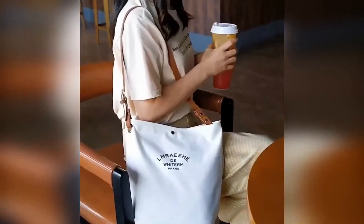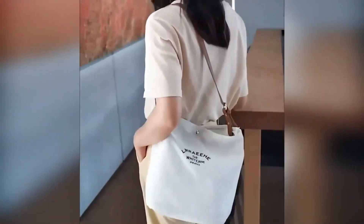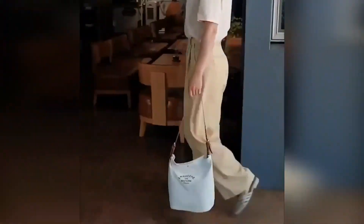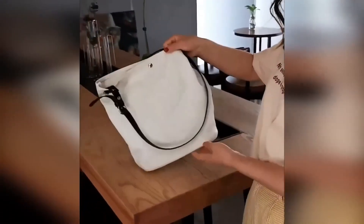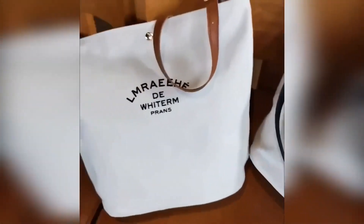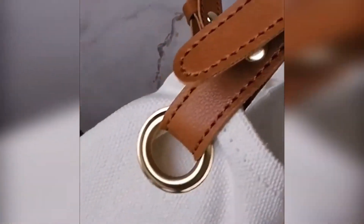A designer casual canvas bag will complement any look. It can be used as a bag for groceries or while hiking in shopping malls. A durable adjustable shoulder strap allows you to free your hands. The bag is made in a modern style, closes with a magnetic button, and inside there are zippered pockets. The product is easy to care for and will last a long time.